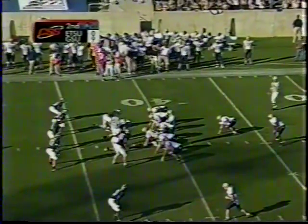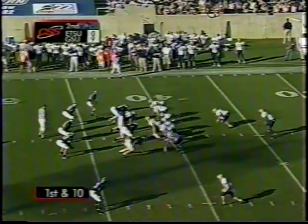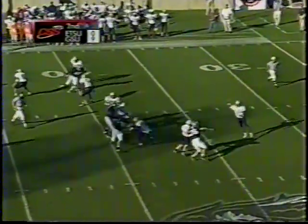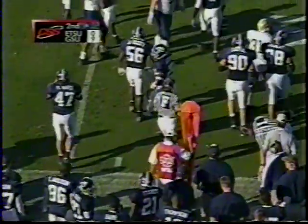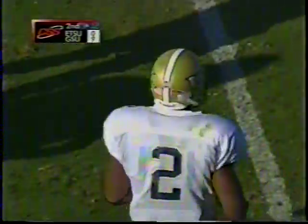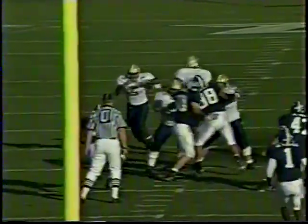First and 10 at the 42. Sanders looking after some play action to throw it out to Cecil Moore — he's complete there at about the 45, spins his way over midfield and knocked out of bounds near the 48-yard line. That was a little roll-away counter pass — that's the first intermediate short pass they've thrown. They've tried to go deep so often. Cecil Moore is great after he catches the ball — his yards after contact is one of the best in the league.